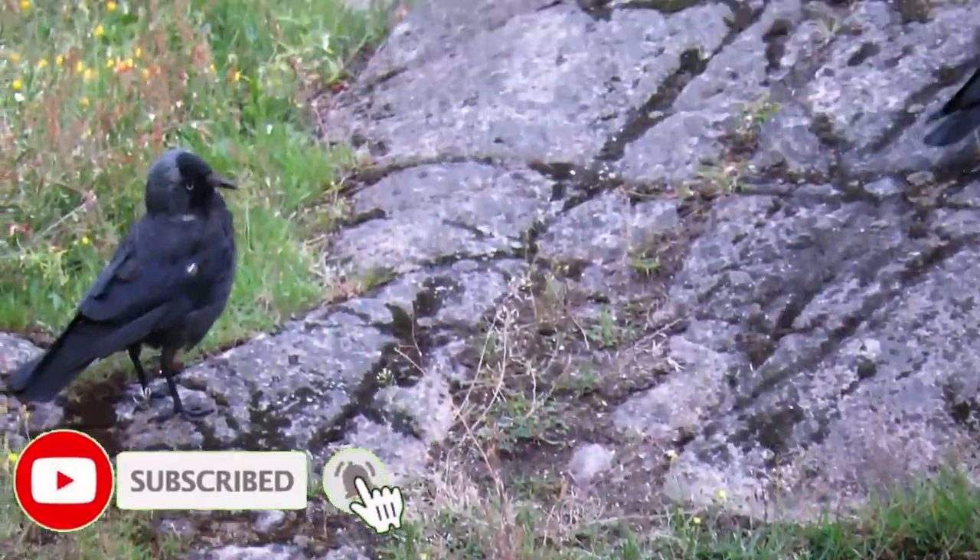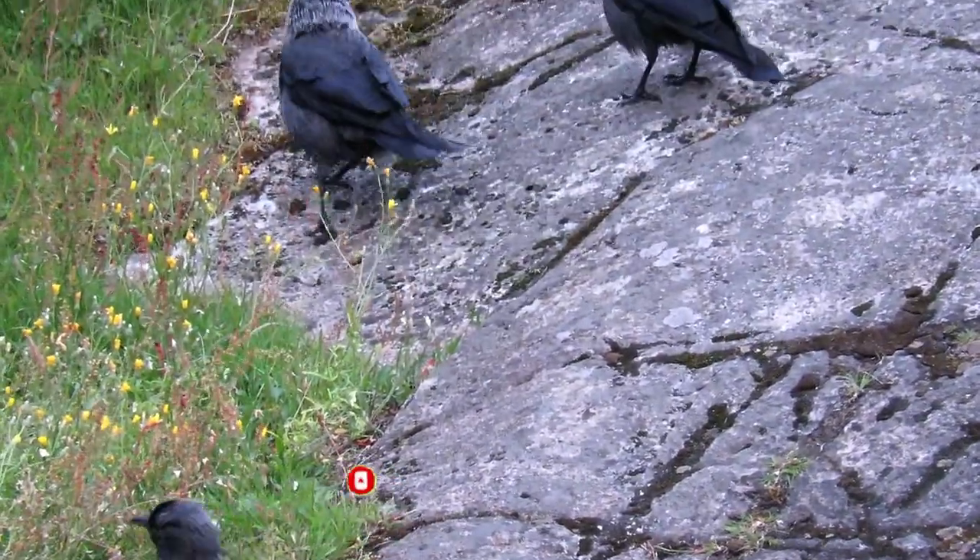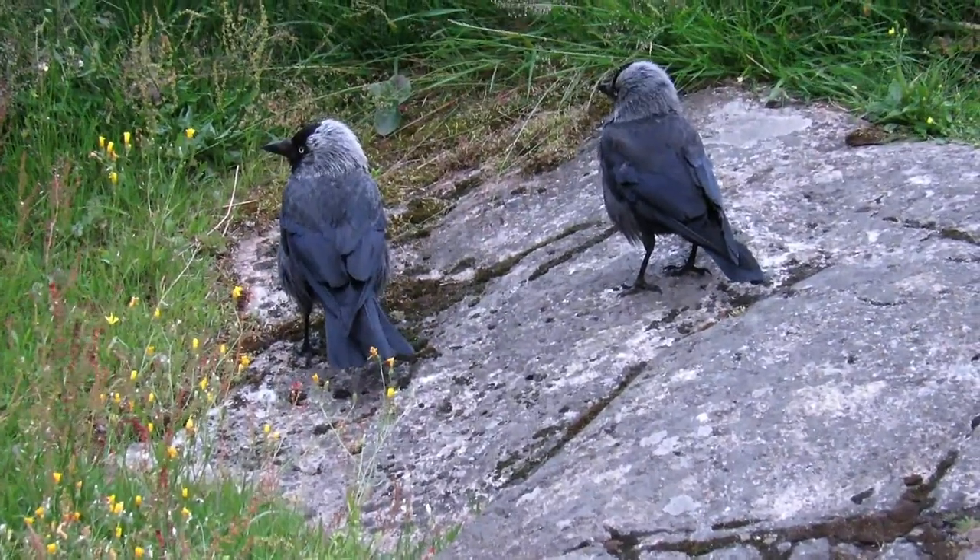They roost and feed in small communal groups and can often be seen foraging with other crow species such as rooks or carrion crows.